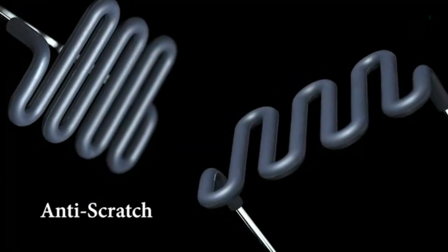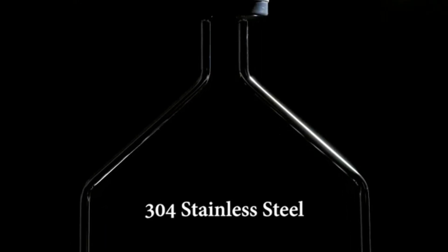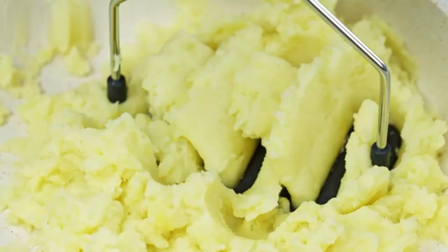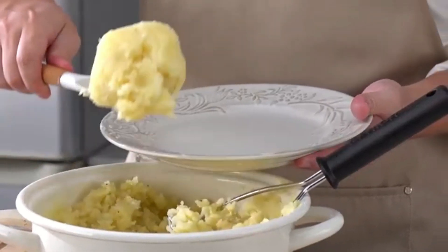Ideal for preparing mashed potatoes, guacamole, or baby food, this masher is versatile and easy to handle. Its lightweight design makes it easy to maneuver, and the stainless steel construction allows for quick cleanup, either by hand or in the dishwasher. Sleek and stylish, it complements any kitchen decor while being highly functional. Perfect for both everyday cooking and special meals.